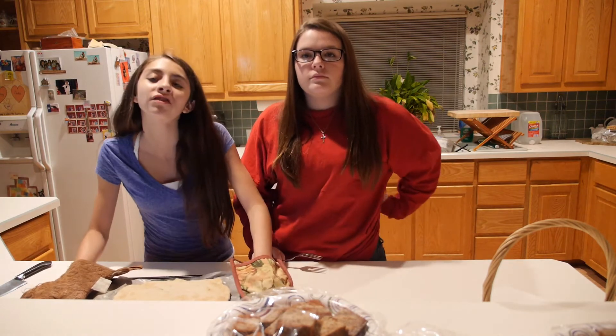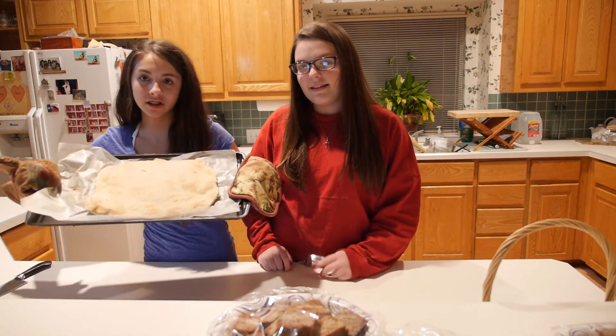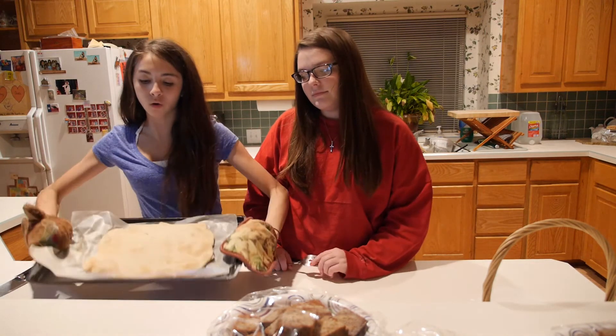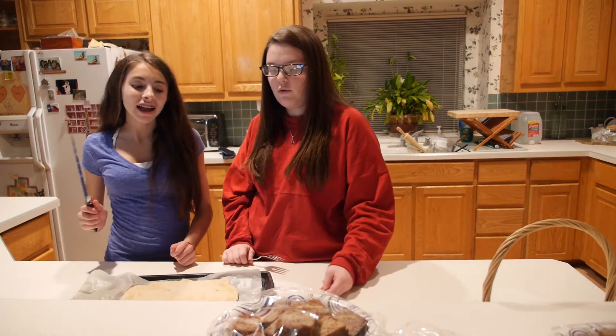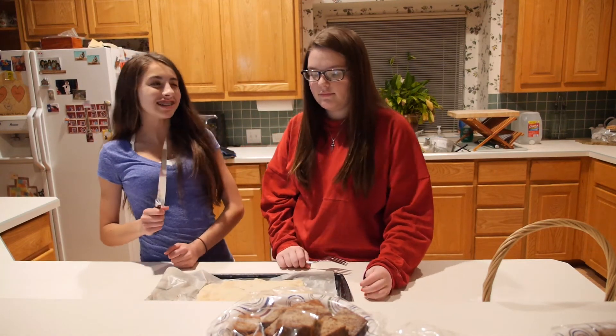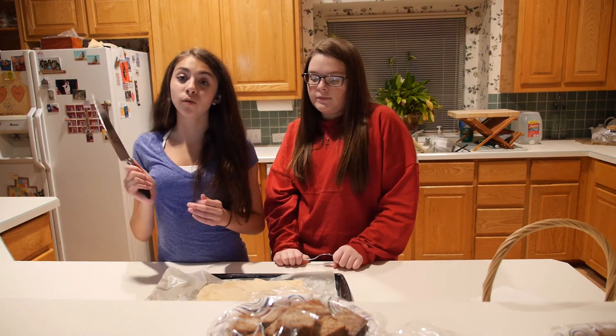We just took the hardtack out of the oven — it was in there for 30 minutes at 350 degrees Fahrenheit — and it now looks like this. It's a light golden brownish color, and we're going to cut it into about 30 squares.